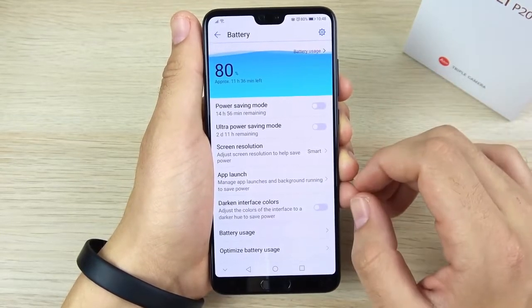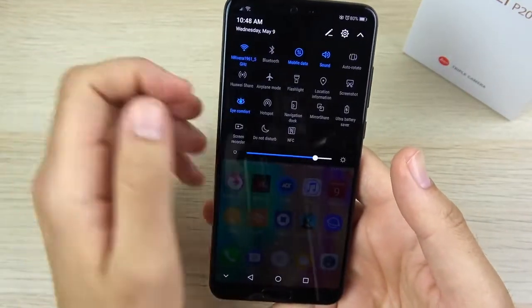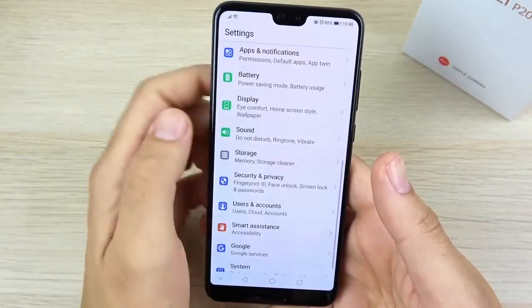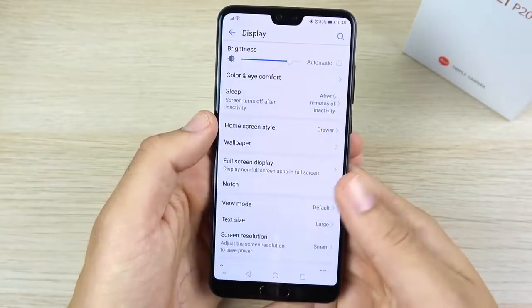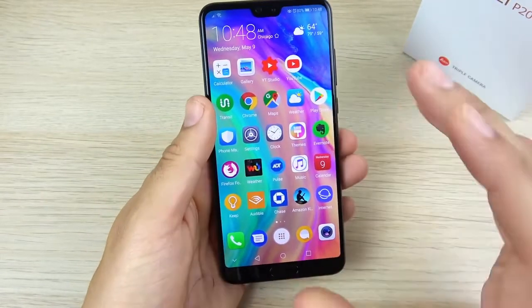Number four has been the surprisingly good viewing experience outside. I've been easily able to see this phone in the sun, where it was a problem with the Pixel 2 XL. The Galaxy S9 is also easy to see in the sun, but it's nice to see that Huawei didn't drop the ball on sunlight visibility. I like that this phone is pretty easily visible outdoors.